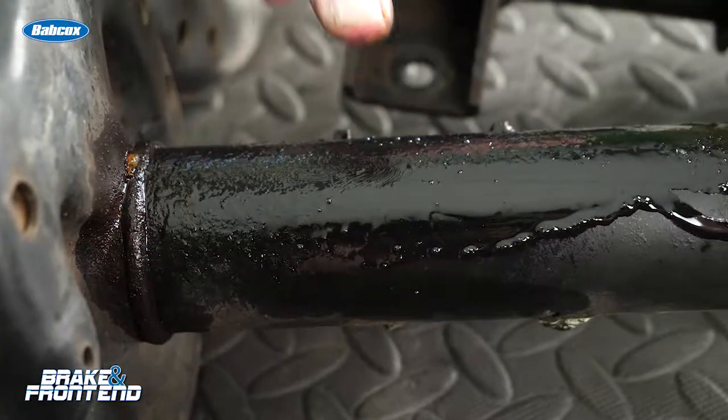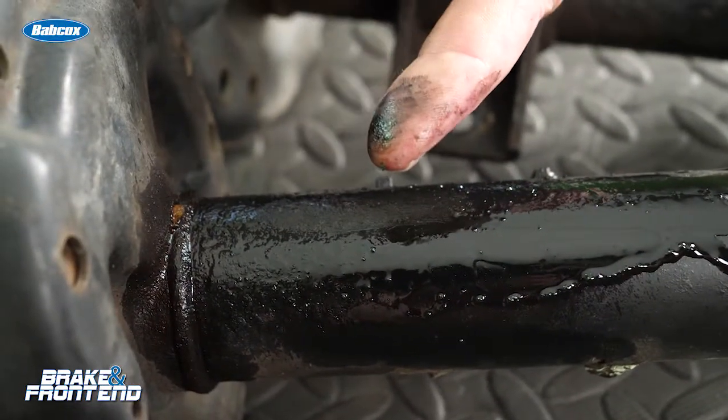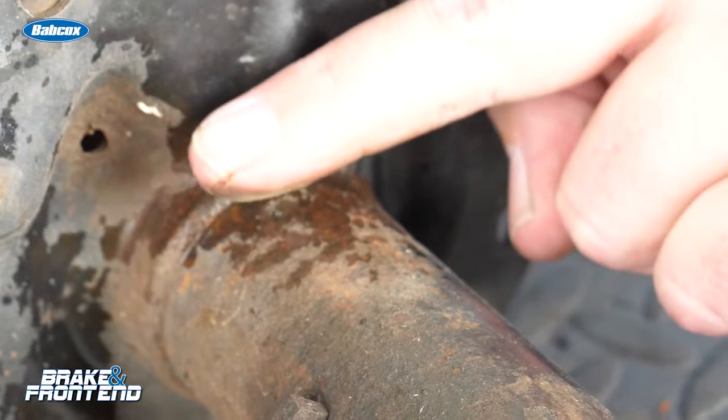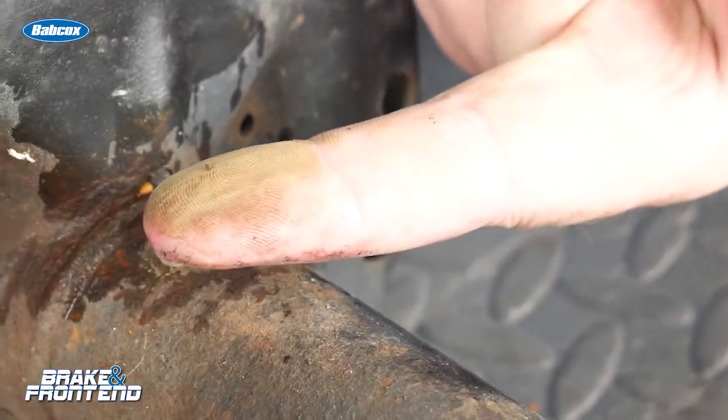You need to look at the appearance of the oil on the side of the shock or strut. If it has a very thick coating with pieces of dust and debris in it, chances are it needs to be replaced. If it's a very thin coat and it's an almost tan color with just light pieces of dust in it, well, chances are it does not.